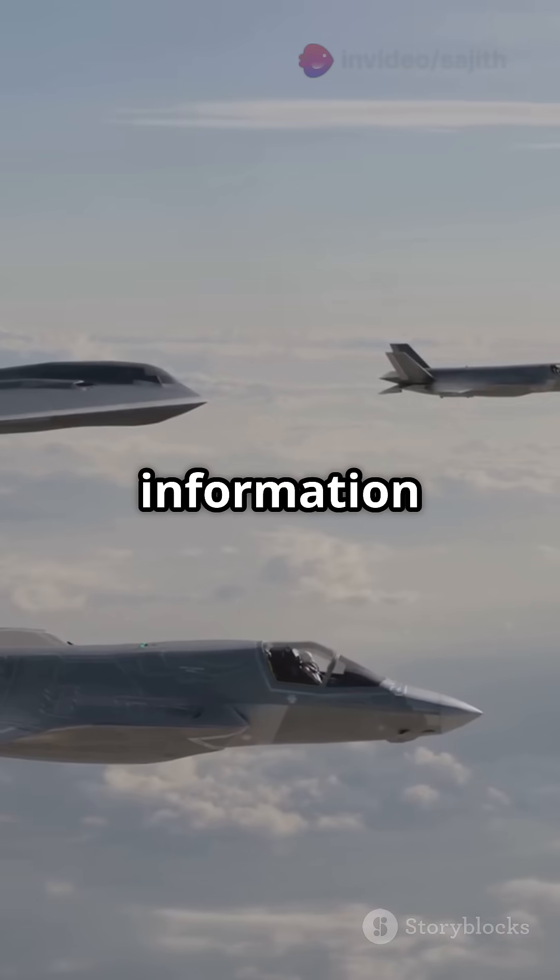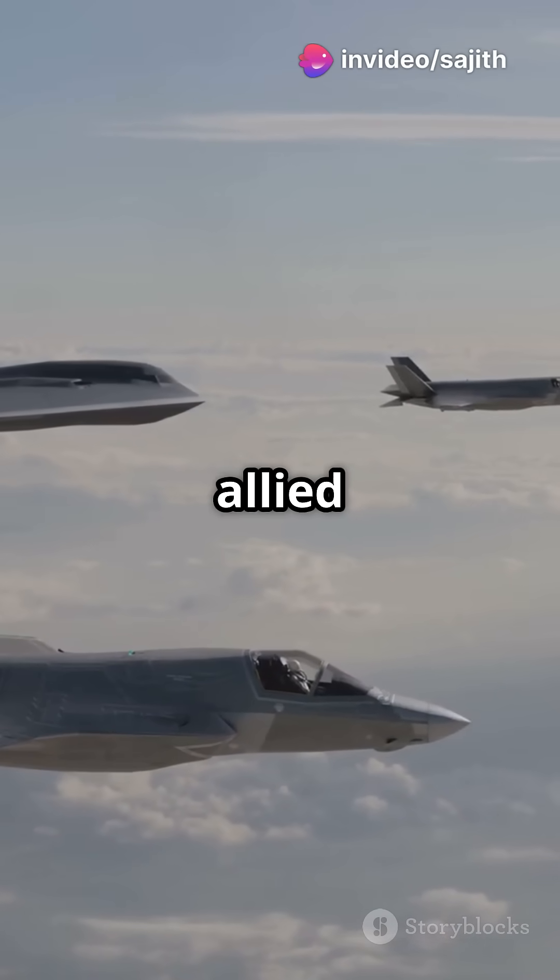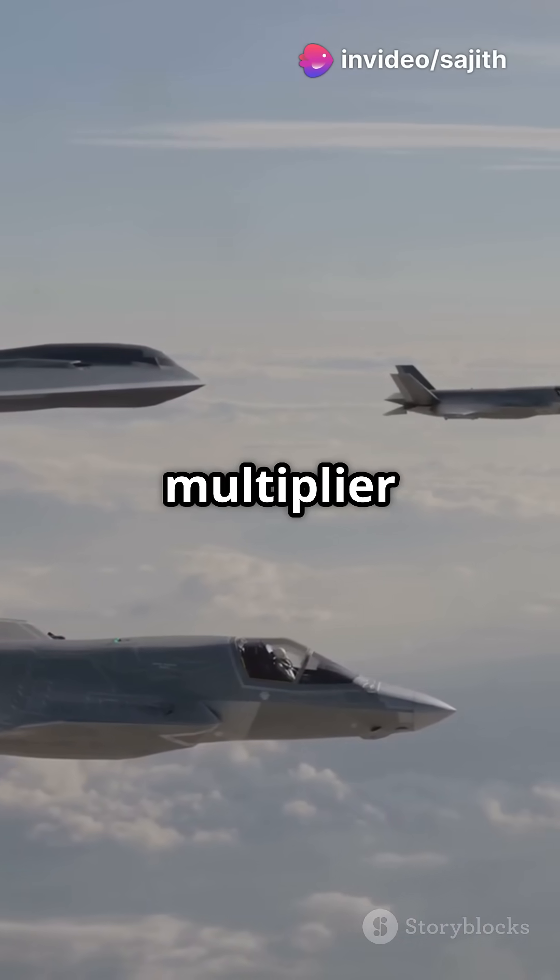It can securely share information with other F-35s and allied aircraft in real time, making it a force multiplier on the battlefield.